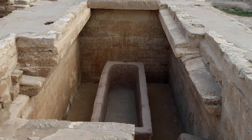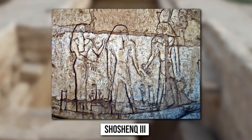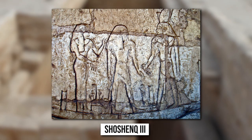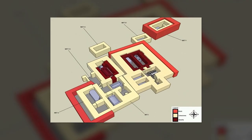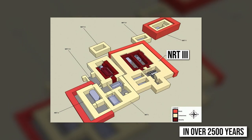A very obscure pharaoh named Shoshenq III was also laid to rest here. Even though all of these burial chambers had previously been looted in antiquity, some priceless discoveries were made. They were still dwarfed by what came next when the adjoining tomb NRT III was opened for the first time in over 2,500 years.